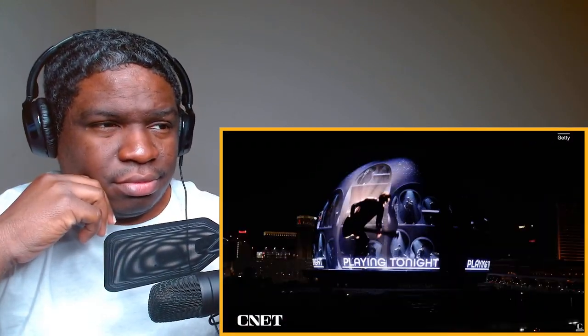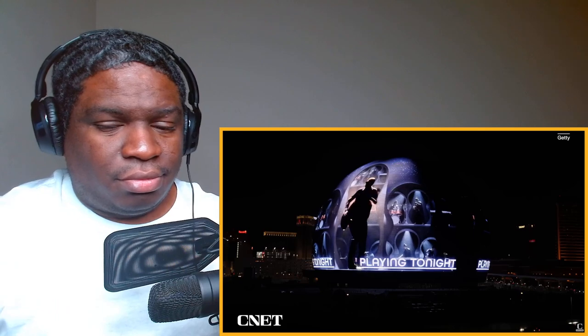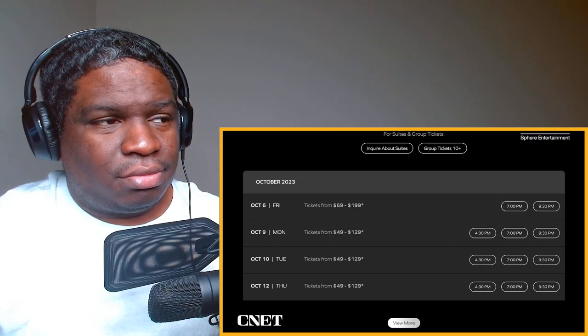Altogether, the countless engineering challenges resulted in the budget ballooning from a predicted $1.2 billion in 2018 to $2.3 billion. They said it was test, learn, test, learn — they didn't know what this medium was going to present to them. The Sphere is opening this September with a performance by U2, followed shortly after by a special film presentation from Darren Aronofsky called Postcard from Earth. Tickets on the Sphere website are shown to cost between $49 and $100.